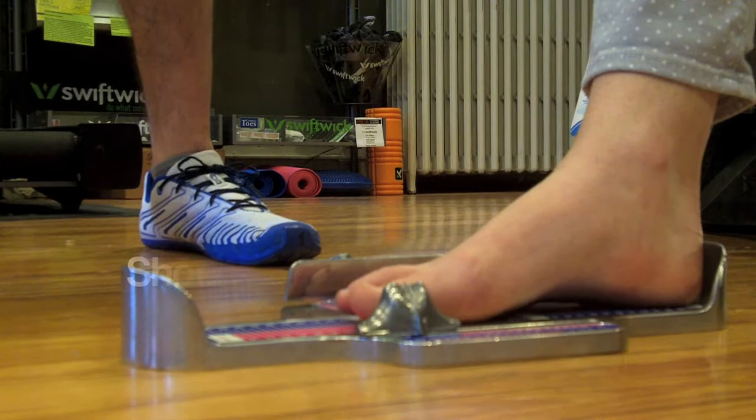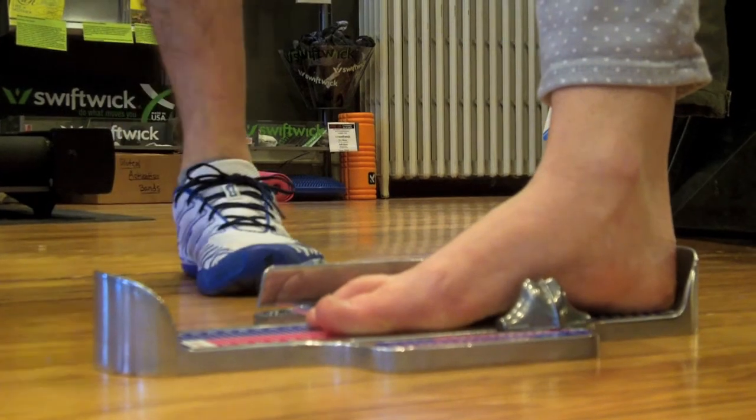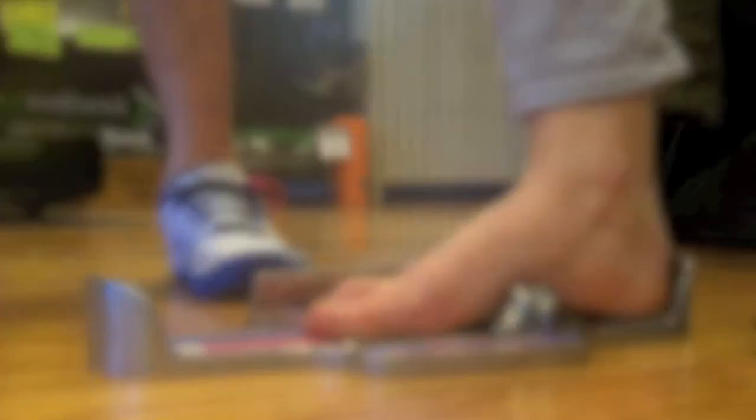The last part of the fit process is critically important, and that is how to properly fit a shoe. Most people assess what their foot size is, but your shoe size is usually one to one and a half sizes larger than that to allow for normal toe splay and foot expansion on running.